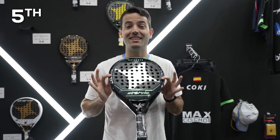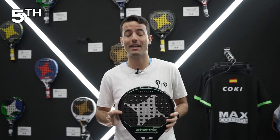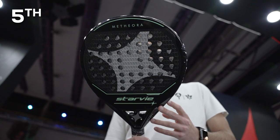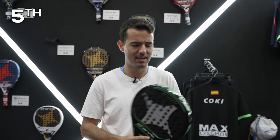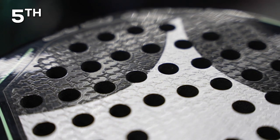In fifth position we have the Starvie Meteora Dual — and you are going to know in a moment what 'dual' means in this racket. In this case, Starvie uses 3K carbon, and in this new Meteora they also have a rough surface that sounds really nice and probably has a really important impact on your game.